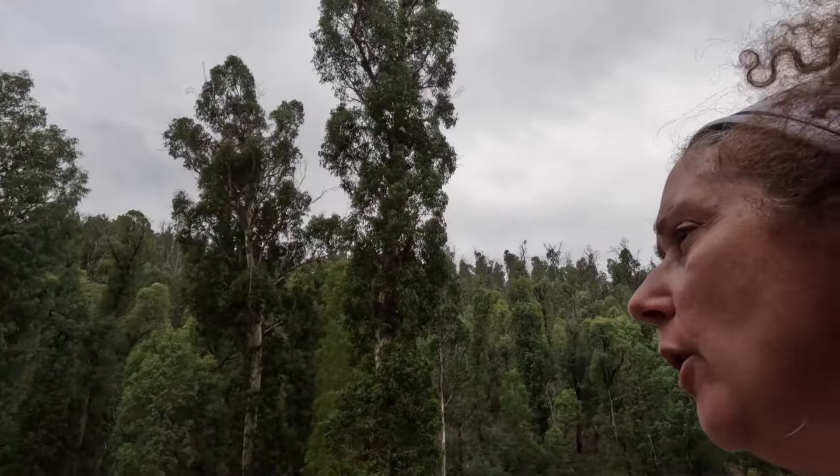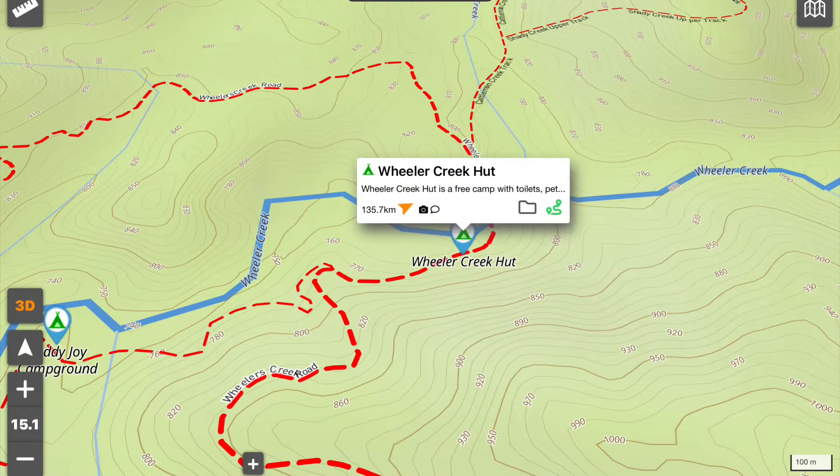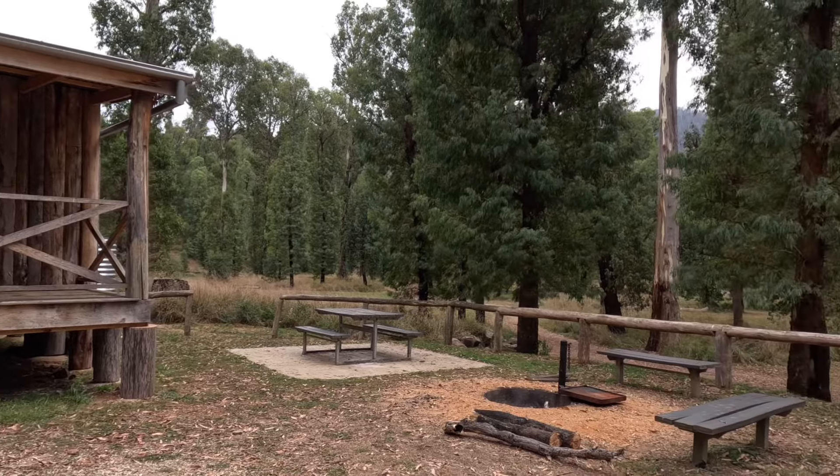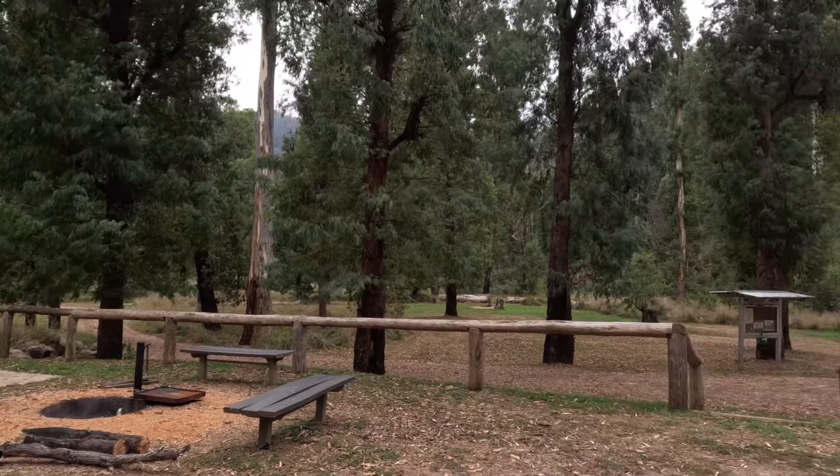Here we are at the Wheeler Creek campground. It's a very, very big campground actually, with quite a lot of different spots. We're just having a bit of a walk around, letting the car recover and cool down a bit. We might stay here tonight — we don't know yet. We might go and have a look at another camp a little bit further up, which supposedly is a little bit more private. We'll find the camp spot once we're settled in and touch base again.